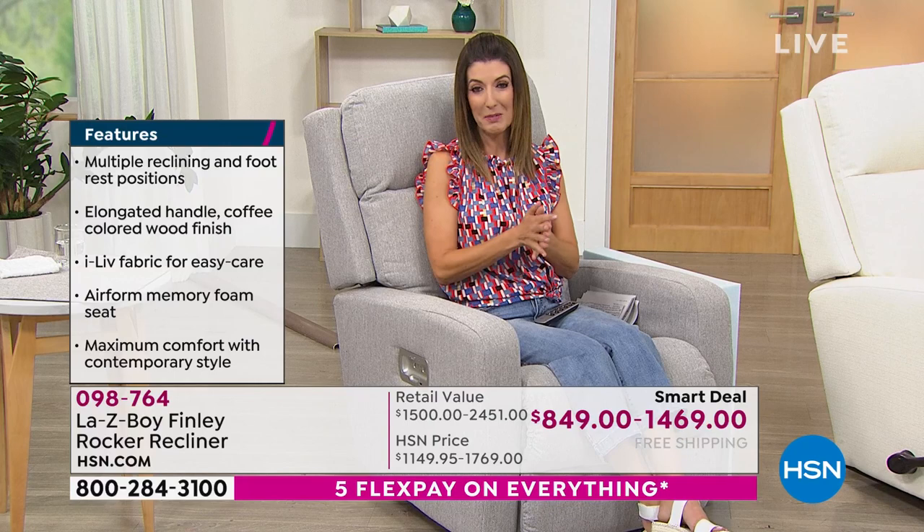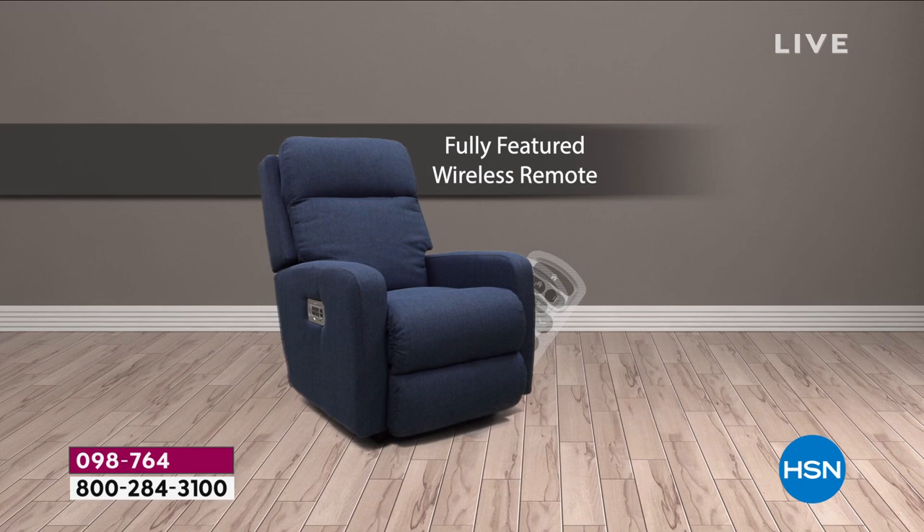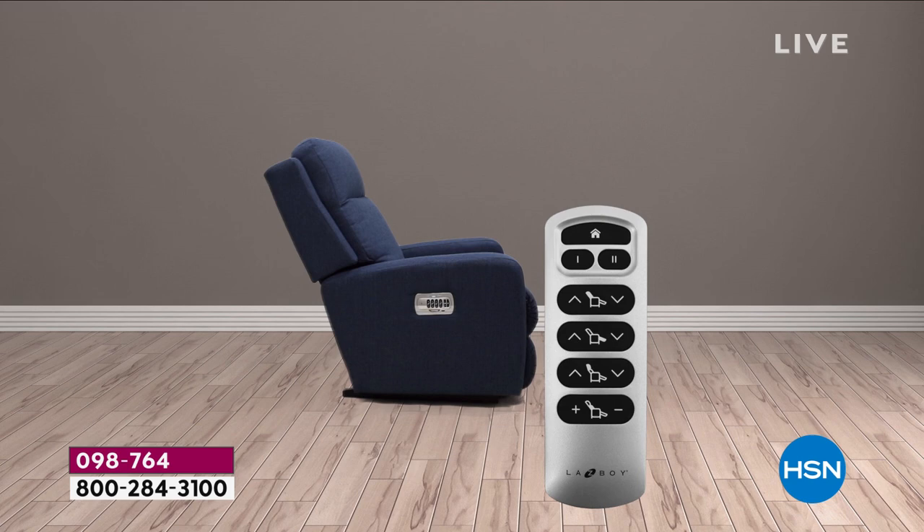Unfortunately, we were supposed to be able to spend an entire hour on Lazy Boy. The good news is we have some other great, exciting products coming up, but this is going to sell out very quickly. We have great free shipping and handling, plus interest-free monthly payments on your major credit card of choice and 12-month financing on your HSN credit card.